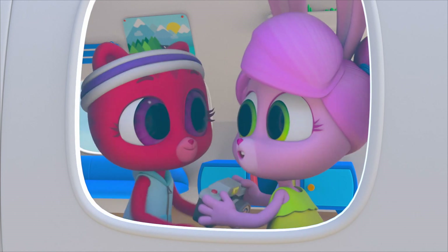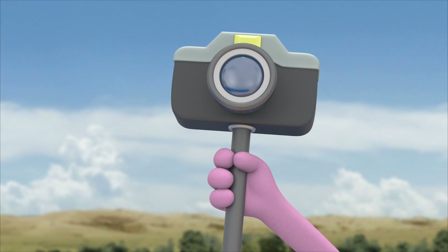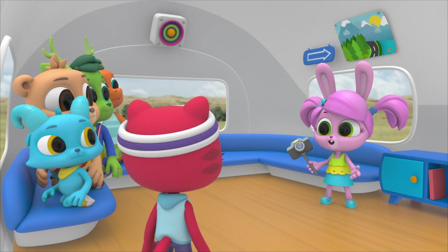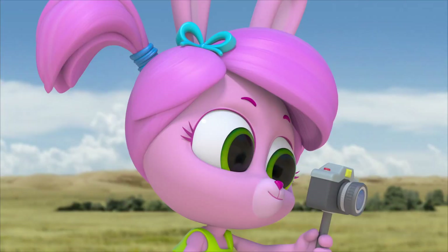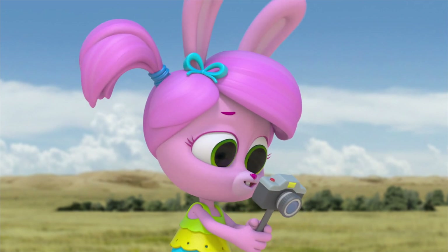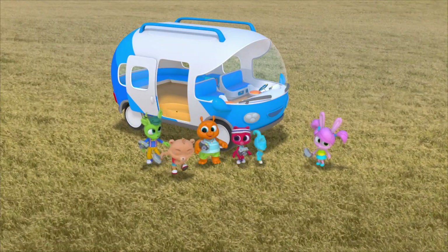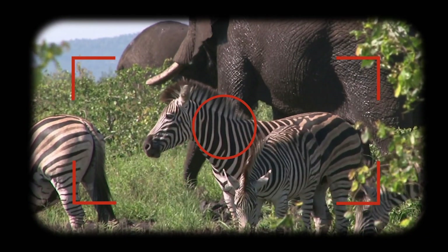I'm having an engineering moment! Behold, the polo zebra matcher! It should be able to compare the stripe pattern of Nash's zebra to any other zebra. It doesn't look like Nash's zebra is in this herd. Well, I guess we'll keep looking then. It's not in this herd, or this one. Nash's zebra isn't in this herd either.